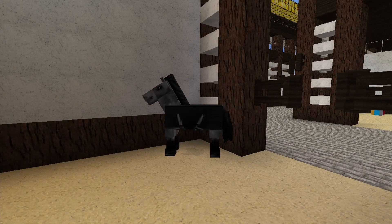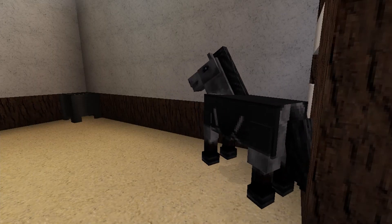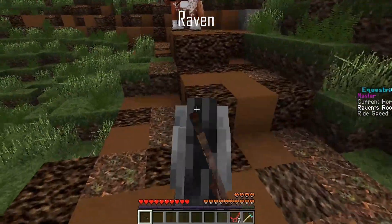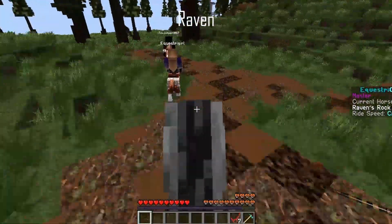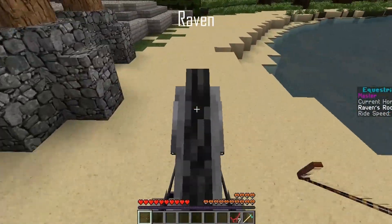This horse here named Zeus — his dad is actually Raven. So if you know Raven, he's been in a lot of my other videos and he was an amazing eventer. Now he's a little older so I don't do a whole lot with him. Raven's now 28 — he's a thoroughbred.